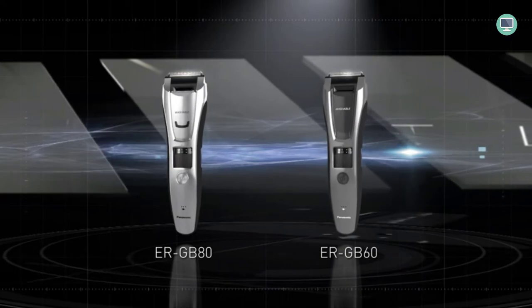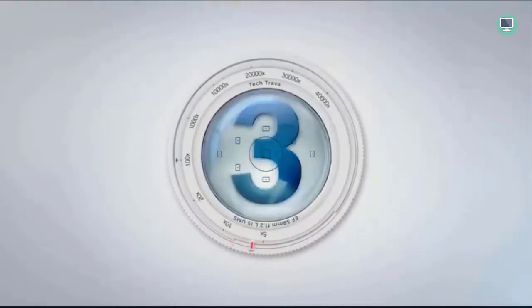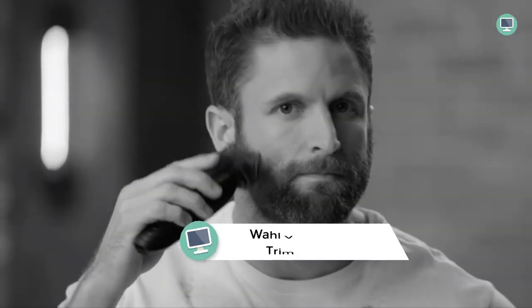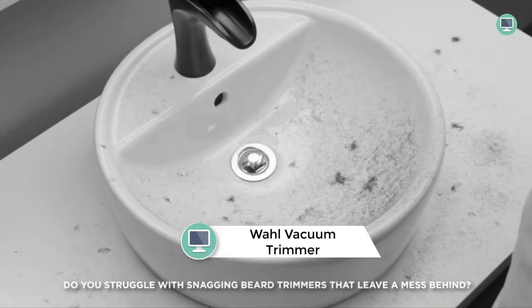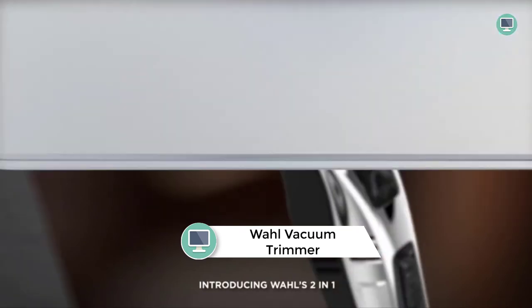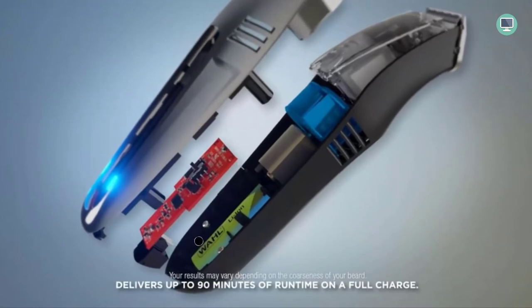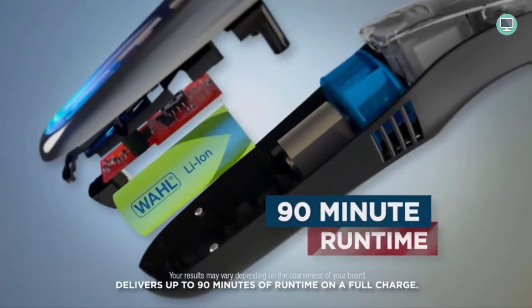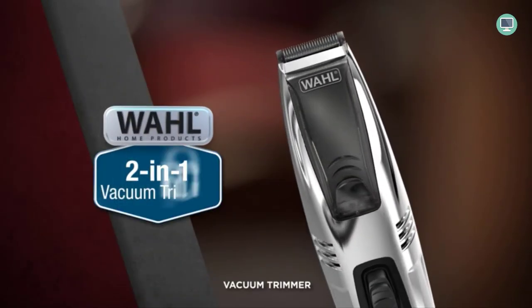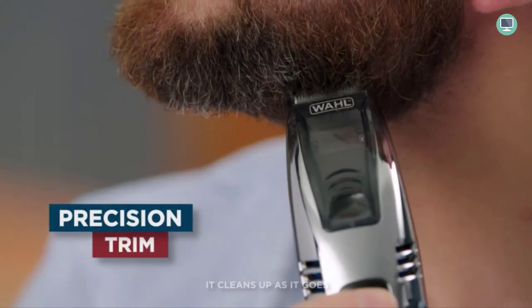Number three: Wahl Vacuum Trimmer Kit with Powerful Suction for Beards. This versatile trimmer can be used for beard, hair, and body grooming. It has 39 trim length settings with three attachments and can be used corded or cordlessly. The high-carbon precision ground blades are detachable for easy cleaning, and the unit comes with a travel case.